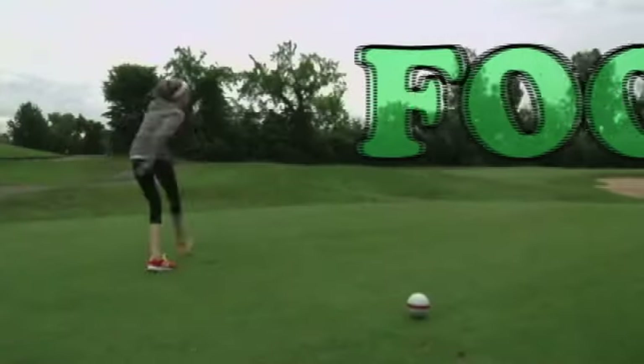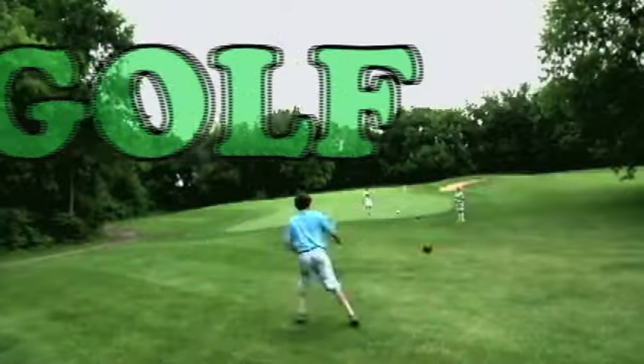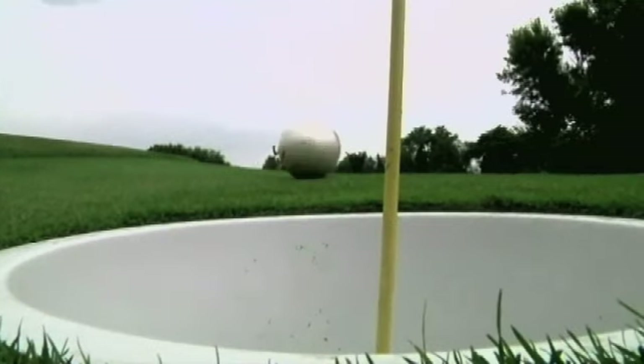When GenStory aired, there were four accredited foot golf courses in Michigan. Four short months later, there are 14.